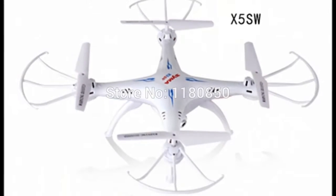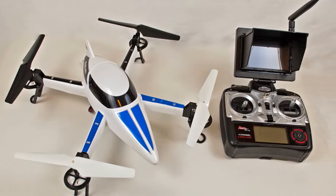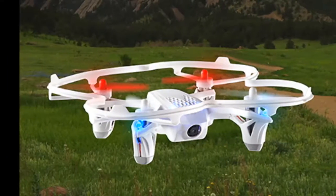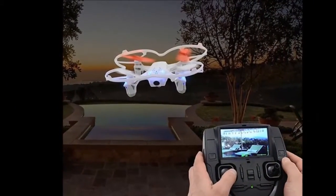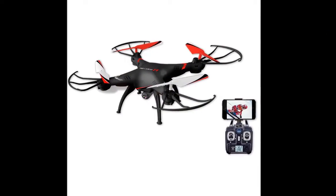The drone includes a 240Hz radio frequency, 150ft range, and 360-degree stunt flip features which can easily be explored using the controller. Store your videos on the 2GB SD memory card and enjoy aerial photography like never before.